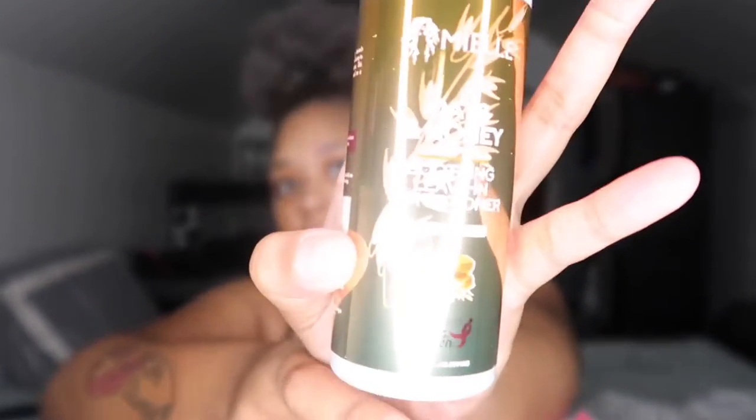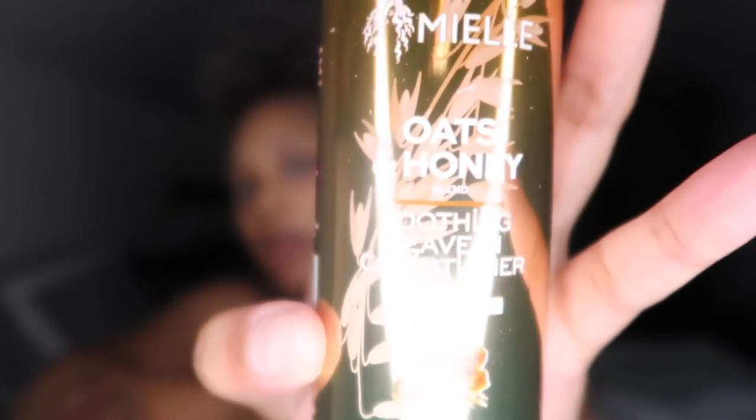The next thing I see in here is the soothing leave-in conditioner. Apparently this whole line is for sensitive scalp. Oh, nah, this smell is... meh.